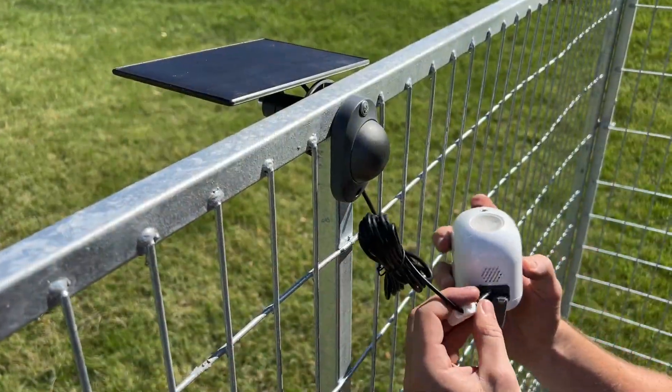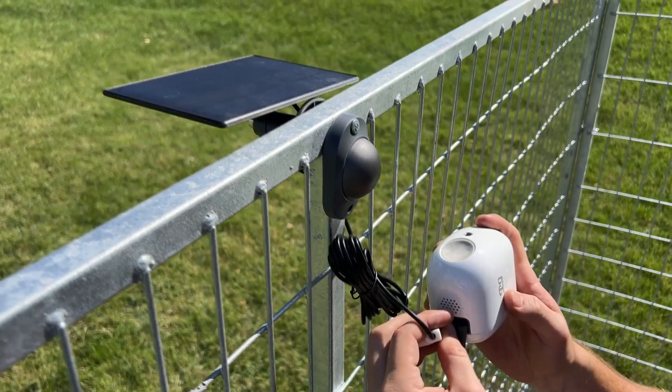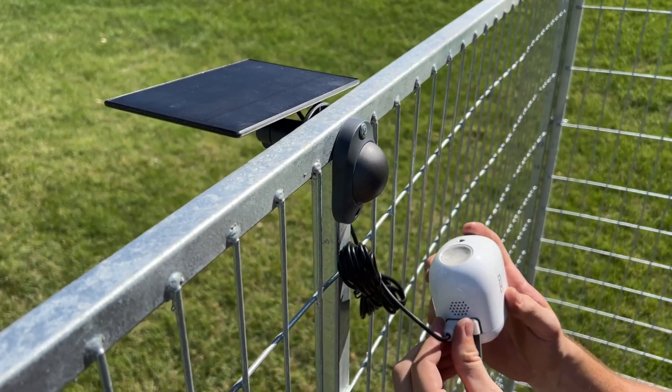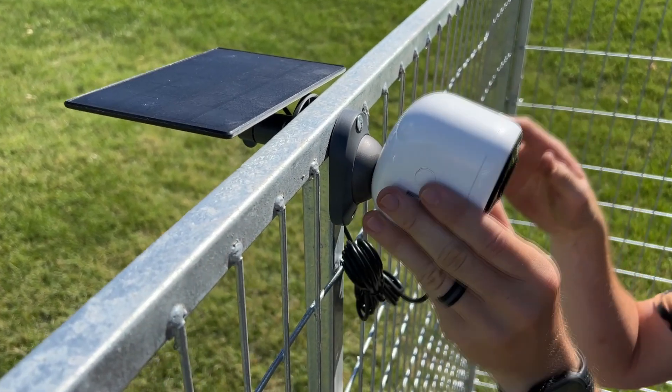An inexpensive way to keep an eye on your pet and property at the same time. Solar Powered — continuous power supply with the solar panel. This provides continuous power to your camera without an electrical cord stretched out to your dog run.